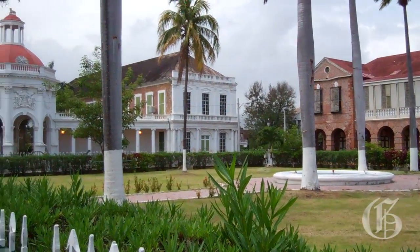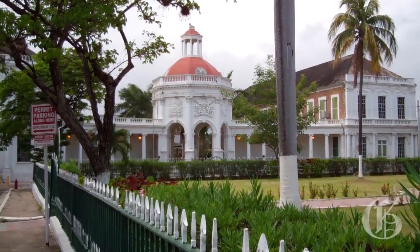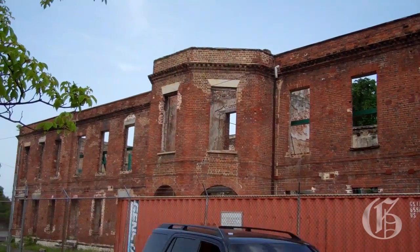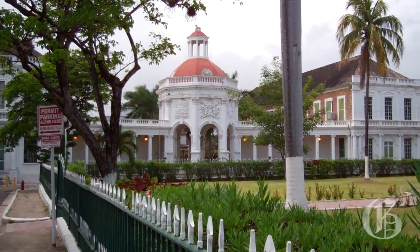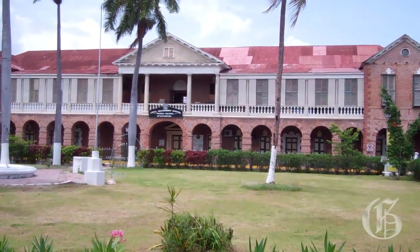Later on, I visited Emancipation Square in the center of Spanish Town. There's a lot of history right here. Remember, Spanish Town was once the capital of Jamaica. And here's where you'll find the old King's House, the old Courthouse, the famous Rodney Memorial, and the Parish Council Building, which is still in use, by the way.